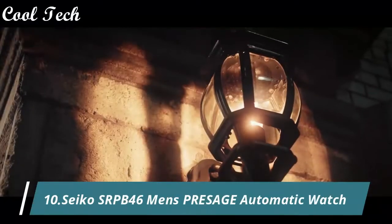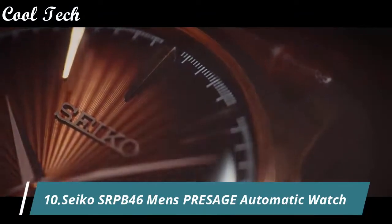Hello everyone, today we have looked at Seiko watches in the market in 2021.